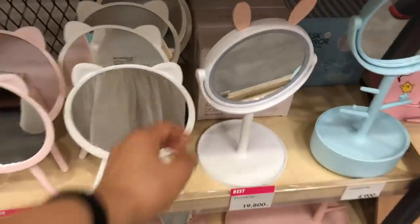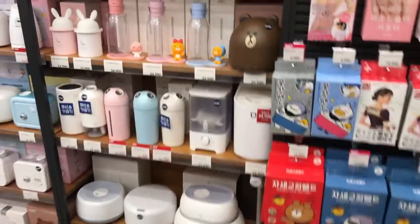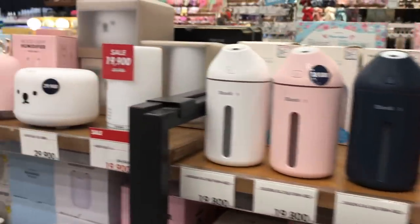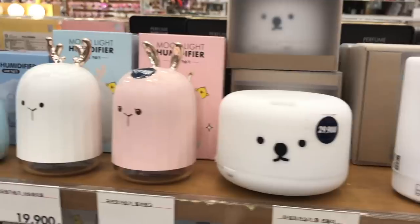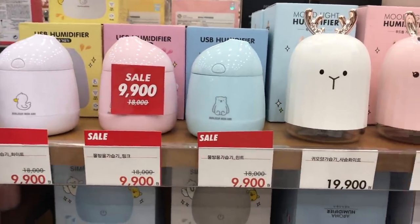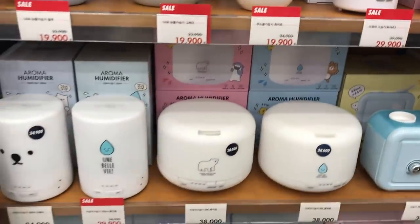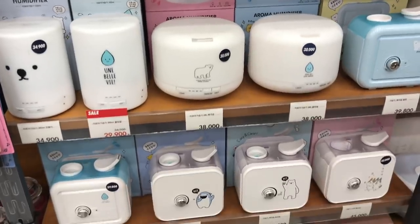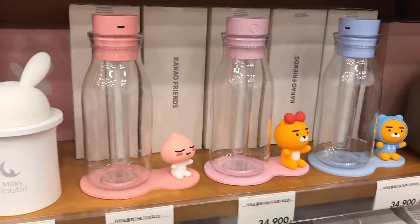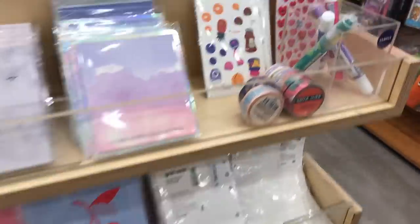These mirrors that you can put on your vanity table are so adorable - I love this bunny one. And this is a humidifier section. For some reason these personal humidifiers are really popular in Korea. A lot of office workers buy them and just put them on their desk because it helps to keep your skin hydrated. I have a small humidifier that looks like a light bulb but it tips over easily, so I'm thinking about getting one of these. Some of them also double as aroma diffusers.